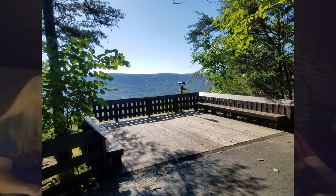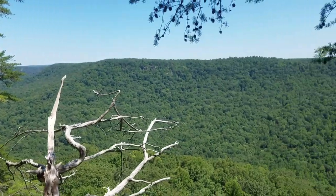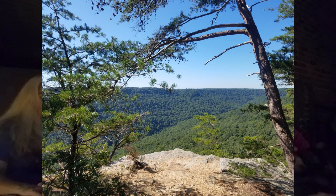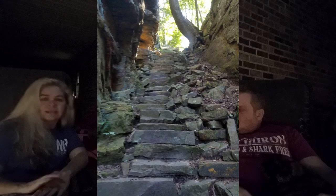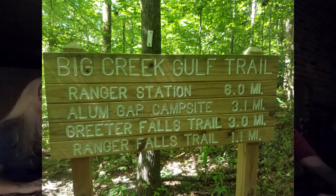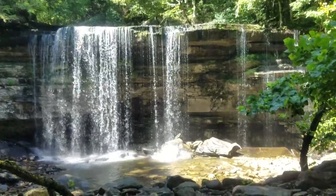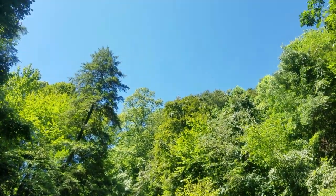On the way to Ranger Falls you pass Laurel Overlook and the Stonedoor Overlook, which is just a cliff hanging out over the mountainside — no fence, but beautiful views of Big Creek Gulf. As you head out of the Stonedoor area, follow the signs for Big Creek Gulf Trail, and Ranger Falls will be a spur trail off of that. This is probably one of the most difficult waterfalls we've visited and we got a little turned around our first time there, but it was worth getting lost. Do your research before you go.